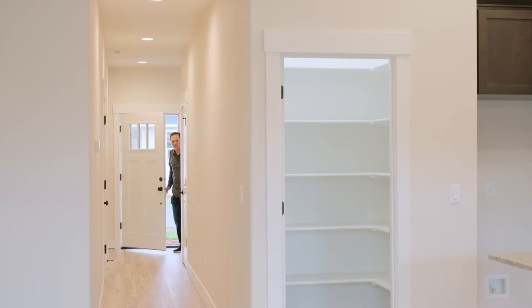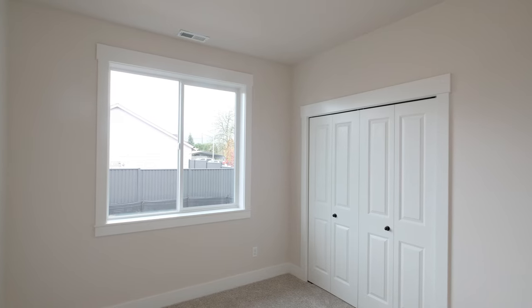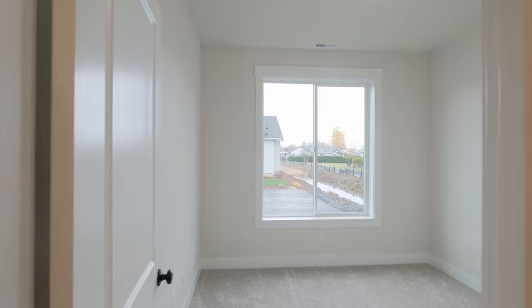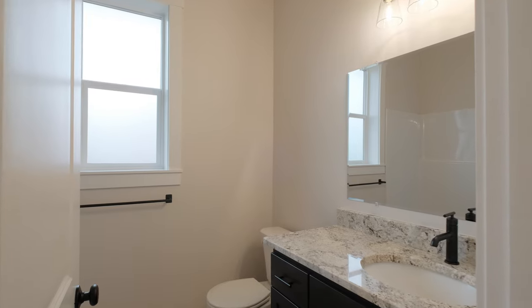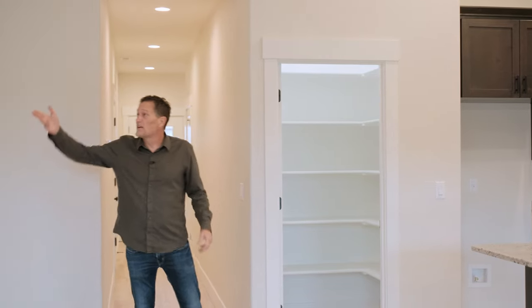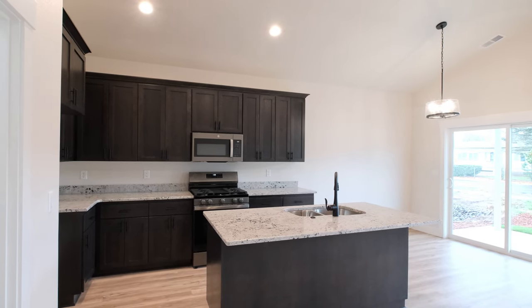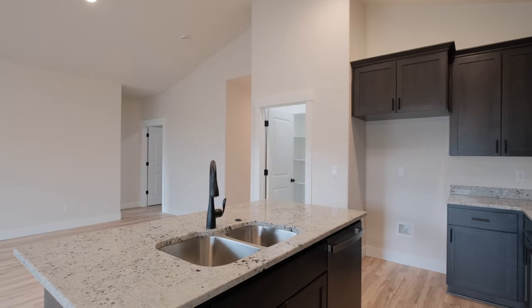As I come into this house, you'll find one of my favorite things. To the left, there are two bedrooms and a bathroom separated from the primary, which is on the other side of the house. You walk into this open floorplan in the living room — nine foot walls, a vaulted ceiling.